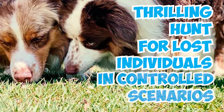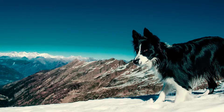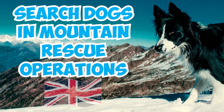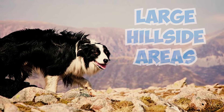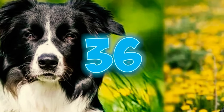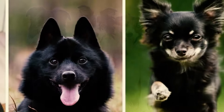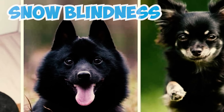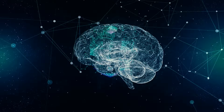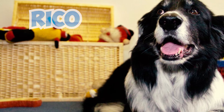Number thirty-five: border collies play a crucial role as search dogs in mountain rescue operations in Britain. They have a remarkable ability to search large hillside areas and locate individuals in avalanche sites. Number thirty-six: Hamish McInnes, a renowned mountain expert, noted that border collies and other dogs with dark coats are less prone to snow blindness, which can be especially advantageous in snowy mountain conditions.